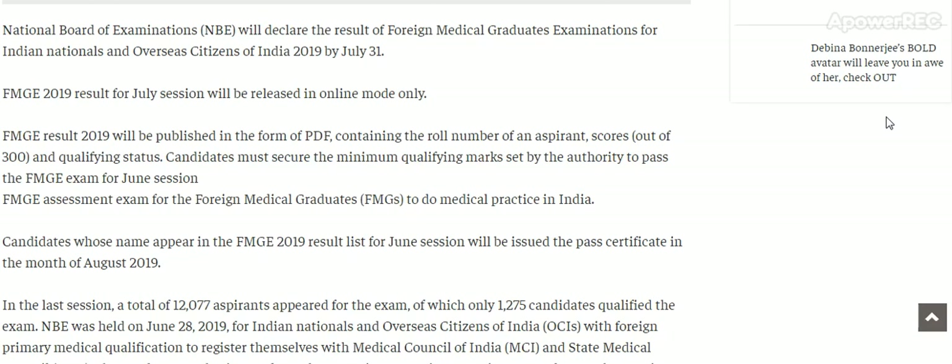FMG 2019 result for July session will be released in online mode only. FMG results 2019 will be published in the form of a PDF containing the roll number of an aspirant, score out of 300, and qualifying status.